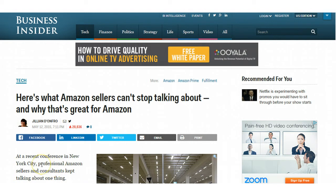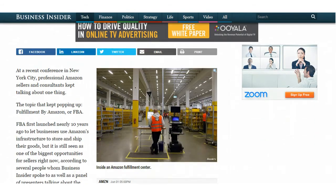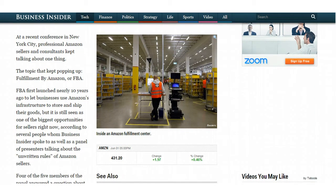I'm going to start with the very first link, which is an article about Amazon FBA. If you're not familiar with Amazon FBA, it's an incredible program by Amazon that allows you to ship all the items that you're going to sell on Amazon to one of their fulfillment centers, which is pictured right here. And then when those items sell, Amazon does all the picking, packing, and shipping for you. It's an incredible program.